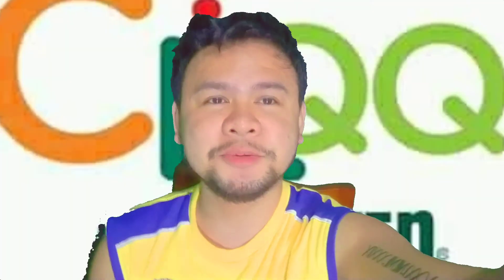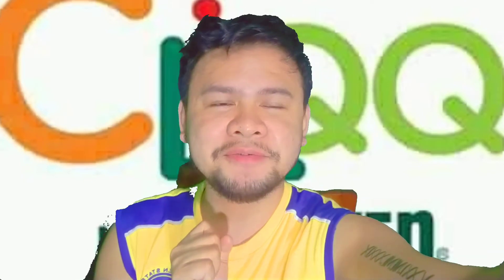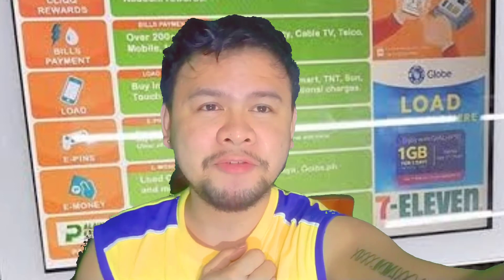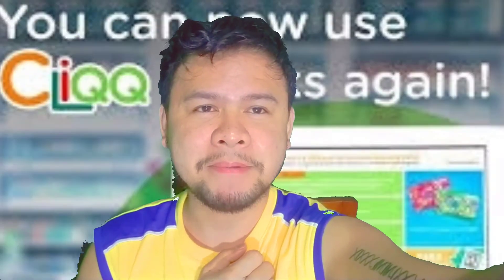Sa mga bago dyan sa aking YouTube channel, please guys, don't forget to hit the notification bell and subscribe para ma-notify kayo sa mga bago kong videos. Sana tapusin nyo tong video na to para may matutunan kayo guys.